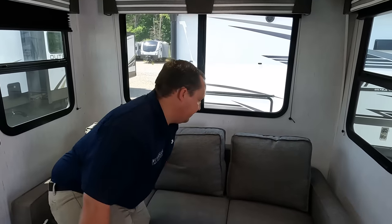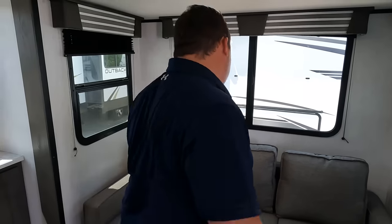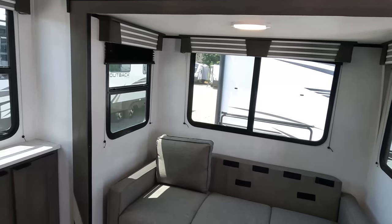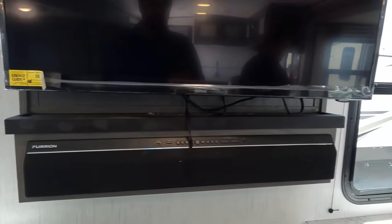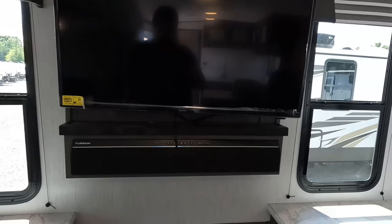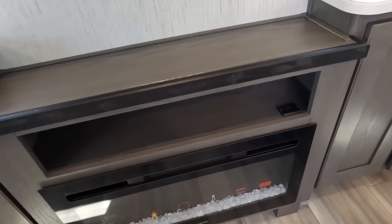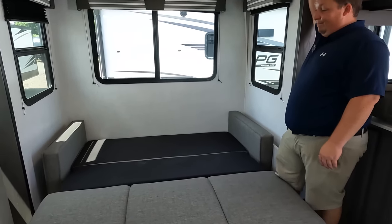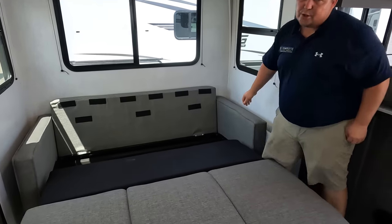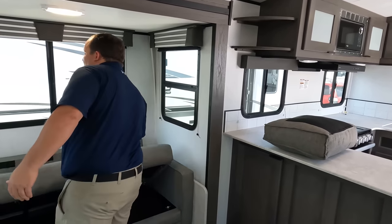Right over here you've got a good-size TV with a Furrion sound system. I love the windows — it really brightens up in here, windows on both sides. A little countertop space, couple of cabinets, a little storage, a good spot for a DVD player or PlayStation, a Greystone fireplace, and more storage. This is what it looks like when it's all the way out.